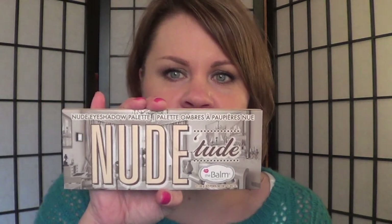Hi everybody, it's Kristen. I'm on to my next four looks, one palette in my series. This one is going to be the Nude Tude palette. I promised this because it was such a close second in the last voting that we had.